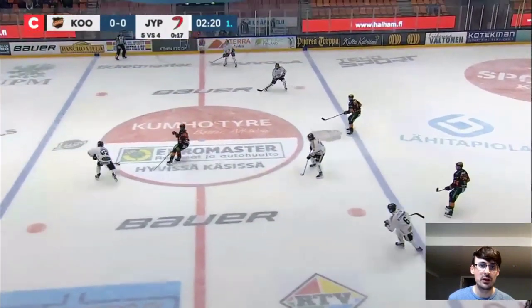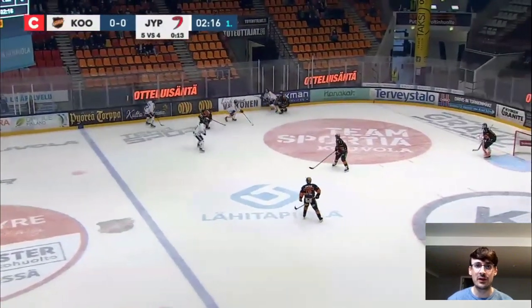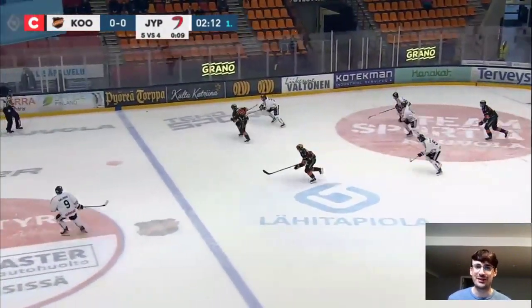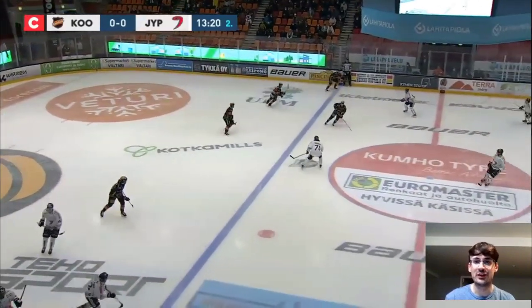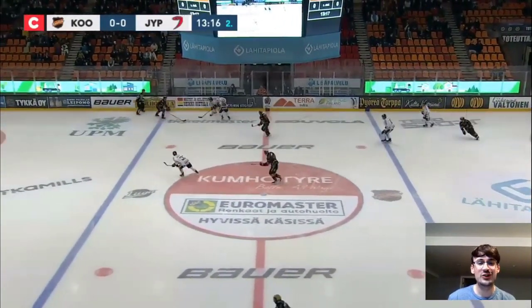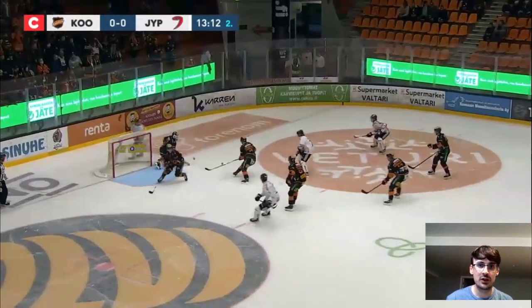Another rush opportunity for him. But he just decides to create this entry with a pass, which is perfectly fine — it's a good play. That was overly fancy from his teammate. Now the other team regroups. Lambert comes off the bench, fills the F2 role in his team's forecheck. He cuts this play — nice job from him. His team wins the zone and this turns into a pretty good scoring chance.